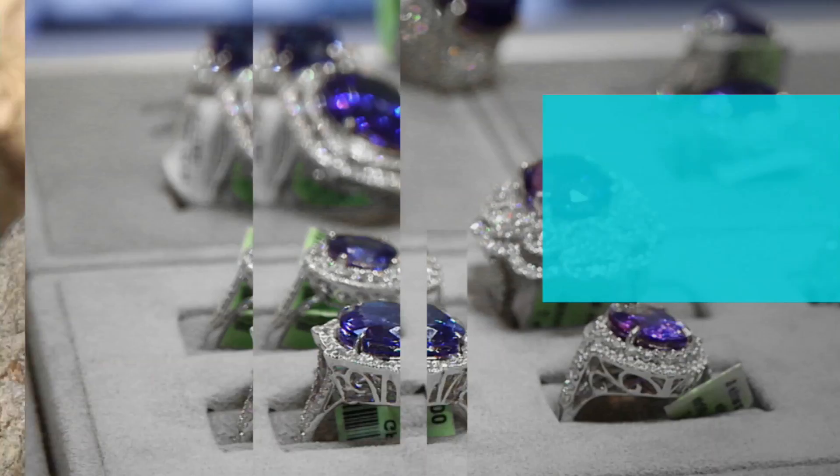Tanzanite — unequivocally, hands down, one of my all-time favorite stones. The most beautiful color, and one of the rarest gems on earth.